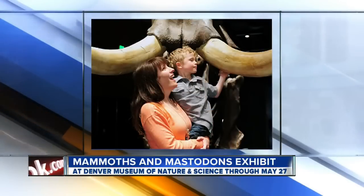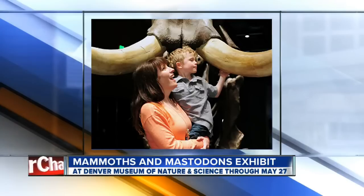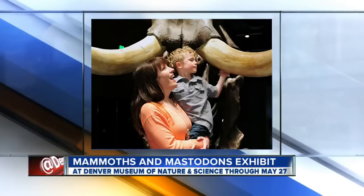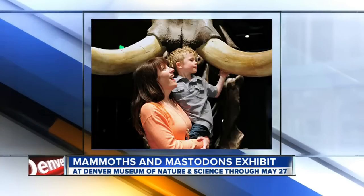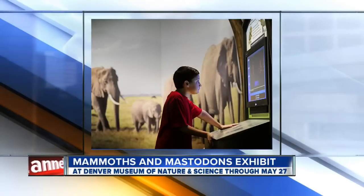So when we walk in, we're going to be towered — as this mom and child are — towered over by these huge recreations of animals that once walked the earth. That's correct. And you can touch them and take your photograph with them and have a real experience thinking about what it might be like to have been there during the Ice Age.